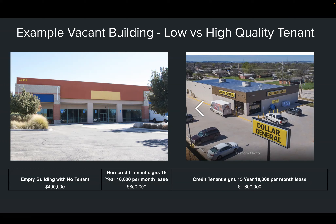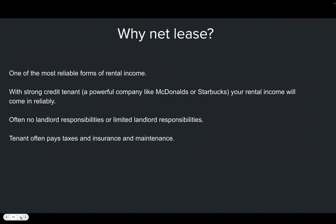But what if instead of a plumbing company — which is a non-credit tenant — you hit the jackpot and landed Dollar General, a corporation with solid corporate credit? That building could move from $400,000 to $1.6 million in value with the stroke of a pen. There are enormous rewards if you can buy a vacant building and get a credit tenant to lease it — though most people aren't aware of this opportunity.